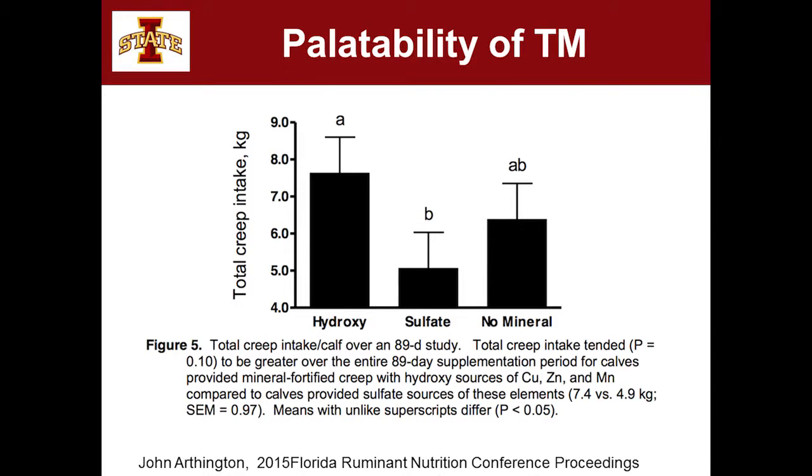When you put a lot of metal sulfates into a feedstuff, sometimes it'll turn off the calf's intake. You shouldn't hit those restrictions with the type of concentrations we're talking about — say, going from 30 parts per million of zinc from zinc sulfate to 60. That's not going to prevent that calf from eating. He's not going to smell or taste the metal and be turned off by it.